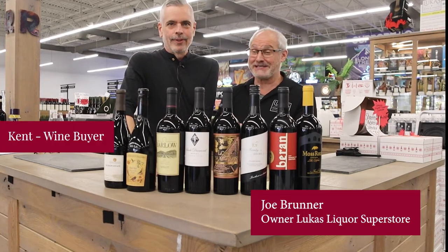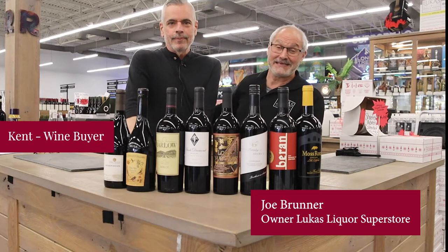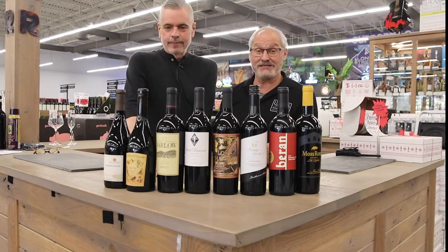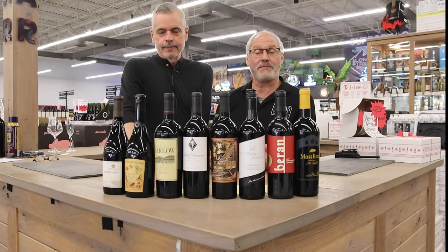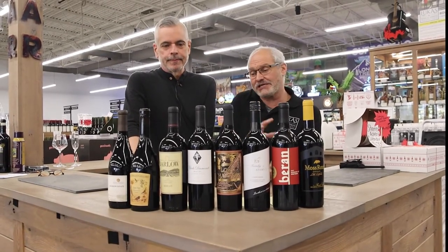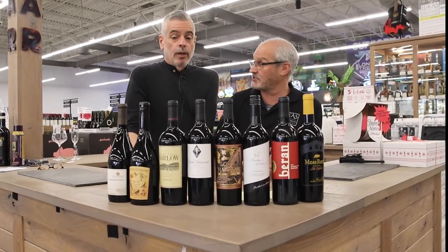Hi everyone, it's Joe from Lucas Liquors with Kent. How are you guys doing today? You guys know and love Kent — he's one of our wine gurus, and I say that because he really does make us great wine at great value. What we want to do today is talk about reds, the different types of reds, just to learn the process a little bit more. So Kent, tell us, what are the first two bottles we want to talk about today?